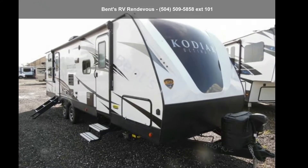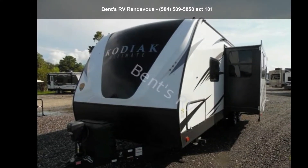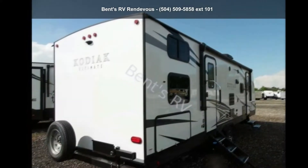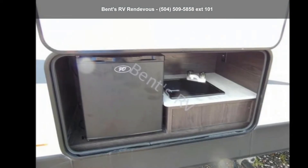Start planning your next trip in this Dutchman 2019 Kodiak 288BHSL. If you are looking for an RV with quality construction and ease of towing, this may be the one. Perfect for vacationing, adventuring, or just relaxing, this travel trailer awaits you.